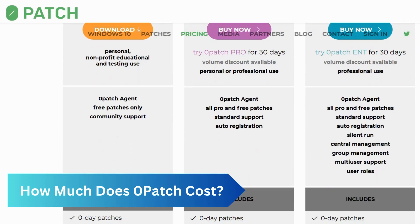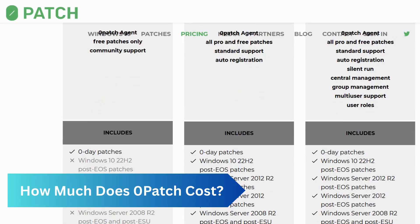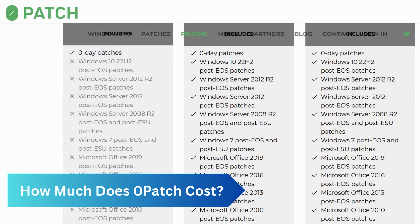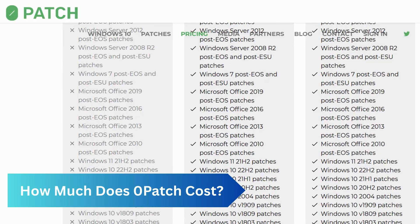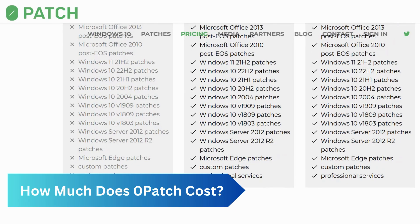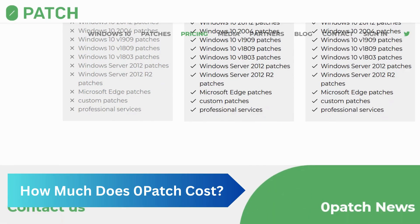For businesses, zero patch costs 35 euros per computer each year. There is a free version available, but it only includes zero-day patches for vulnerabilities that haven't yet been fixed, and not security patches for Windows 10 after its end of support. Unlike Microsoft's Extended Security Updates, the price doesn't double each year.